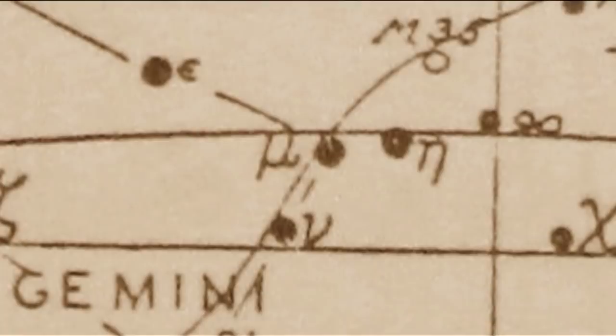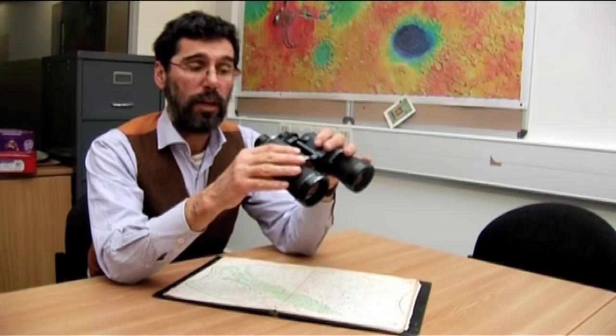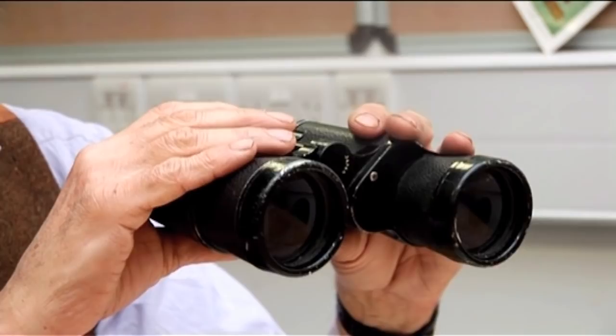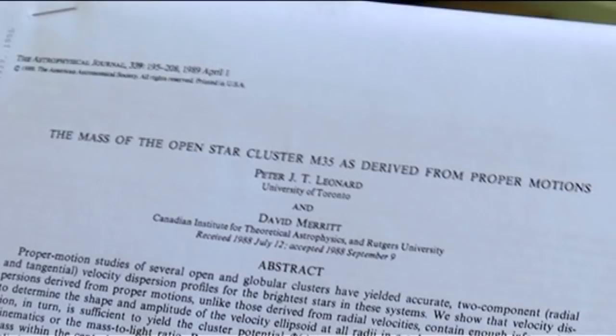With my trusty 7x50 binoculars I used to spend time looking for it. The best way with handheld binoculars is to lie on the ground and look upwards. There are many open clusters in the Messier catalogue. This one stands out a little bit in my mind because it's actually one of the first papers I studied when I was a graduate student — it came out in the journals in 1989.